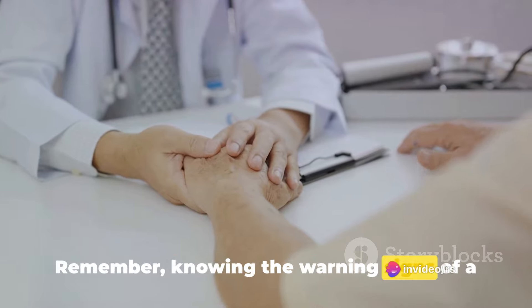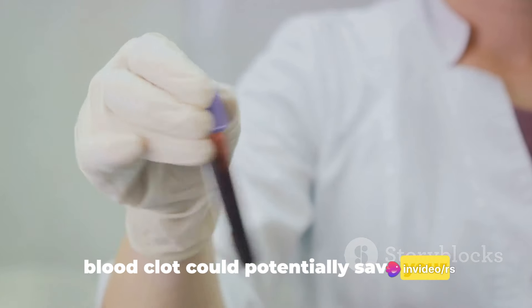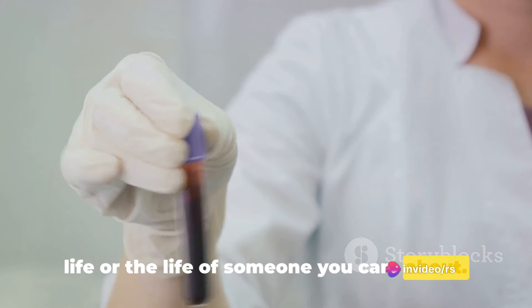Remember, knowing the warning signs of a blood clot could potentially save your life or the life of someone you care about. Stay informed, stay safe.